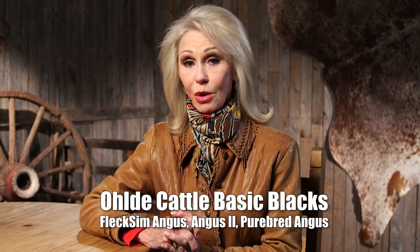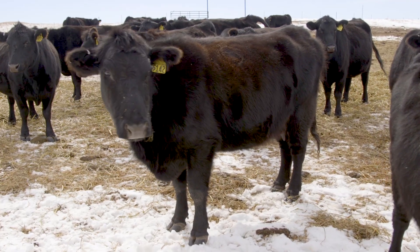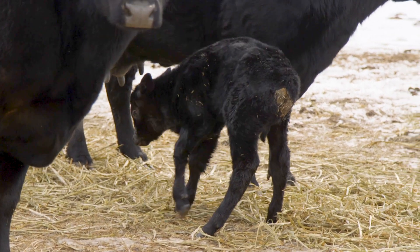Welcome back to the American Rancher. Tim Oldey and his family now enjoy the fruit of decades of hard work and dedication. Oldey Cattle Company now produces low-input seed stock proven by generations of carefully selected genetic traits. Angus genetics are the focus of Oldey Cattle. Their cattle are ranked within their exclusive Basic Black program, which encompasses Flecksim Angus, Angus 2, and Purebred Angus. Every Basic Black is a high-performance, low-input success story. Purebreds are known number one for their fleshing ability — those cattle will stay fat on grass — and they've got good udders and low birth weight. Those are probably the three most things we're known for. People know if they breed our bulls, they're going to improve some udders, they're going to have low birth weight, and they're going to be easy keeping.